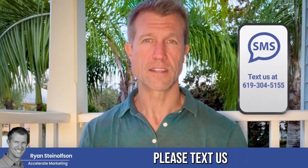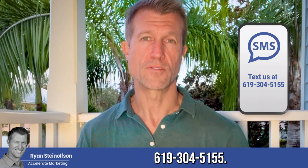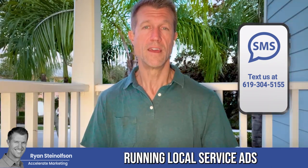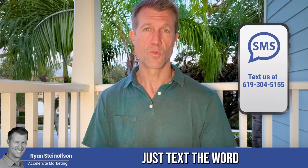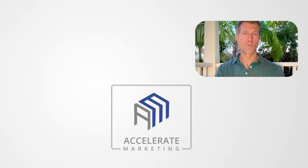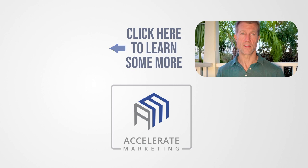If you have any questions, please text us at 619-304-5155. If you're currently running local service ads and want us to run an audit of your LSA, we'll do that — just text the word audit to that same number. Or text the word LSA and we'll send you a free video on how to optimize your local service ads.